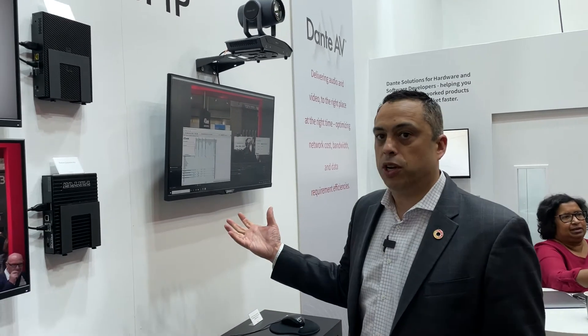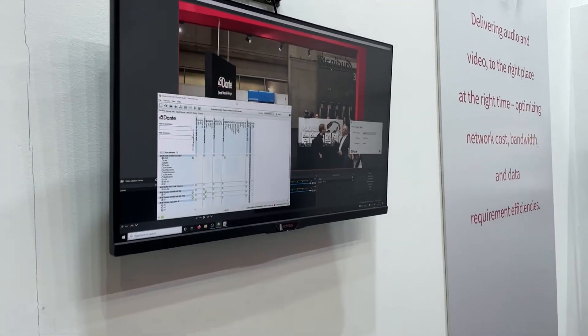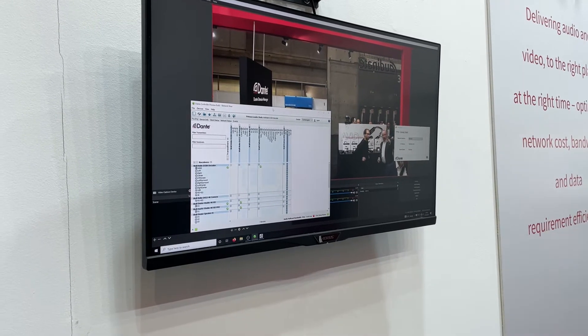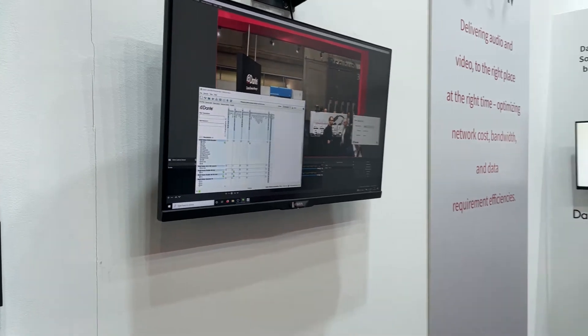Dante Studio is a software application, much like Dante Virtual Soundcard, which customers are familiar with, that now allows you to easily integrate Dante AV signals into a PC and into software. So whether you're using vMix, OBS, or your UC applications, you can now easily integrate those Dante AV streams right into those applications, making it all seamless end to end.